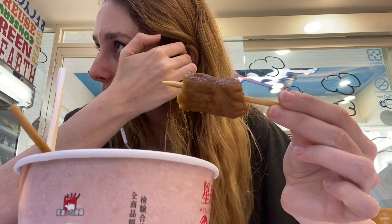It sort of tastes like a tofu pork. It's pretty good — you could go through it pretty quickly and it seems really filling.